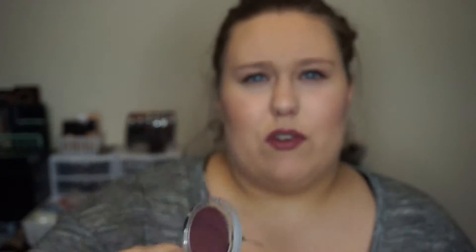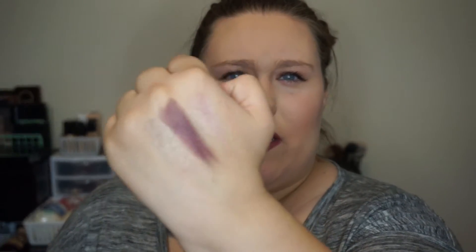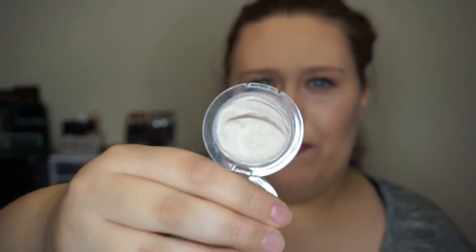I have some Essence products — I kind of want to review all of mine because some are fantastic. These are their single eyeshadows. I have four: Rosy Happiness, which is such a pretty rose shade; Keep Calm and Berry On, which is a plum shade; and my all-time favorite, All I Need — it's a metallic taupe-brown and it's stunning. I'll swatch each of them for you.